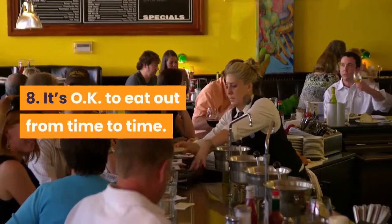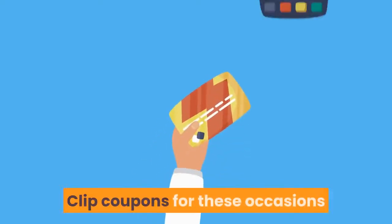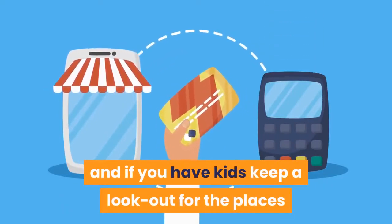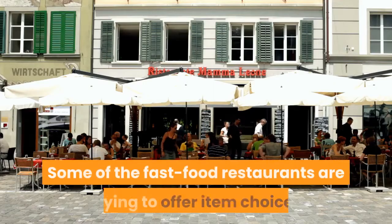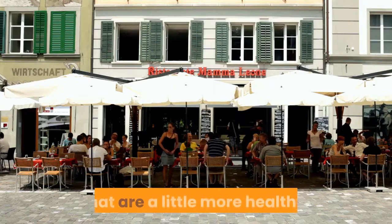Tip 8: It's okay to eat out from time to time. Clip coupons for these occasions, and if you have kids, keep a lookout for the places that have special prices for children. Some of the fast food restaurants are trying to offer item choices that are a little more healthy.